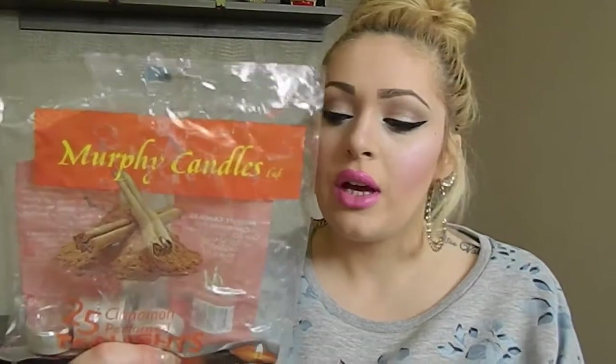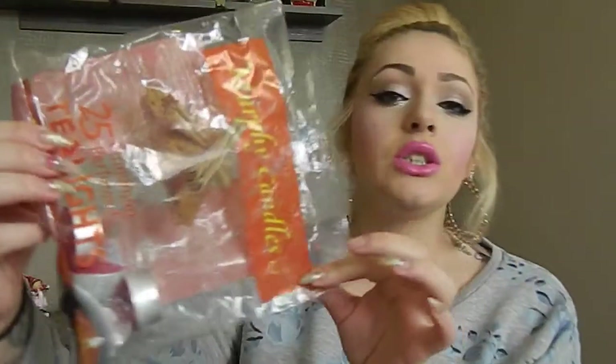I got 25 small tea light candles. There are just four left now because I used them all up — they smell really nice, there's a cinnamon scent, and they're perfect for Christmas time. I need to buy another package.